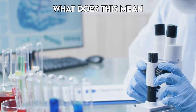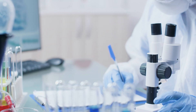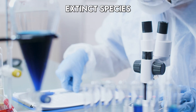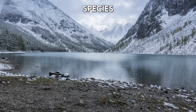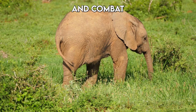So, what does this mean for science and conservation? Well, this breakthrough opens up new possibilities for studying other extinct species and could even aid in de-extinction efforts. Imagine bringing back species like the woolly mammoth to help restore ecosystems and combat climate change.